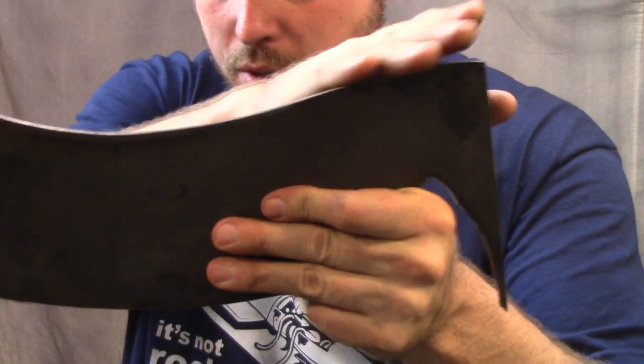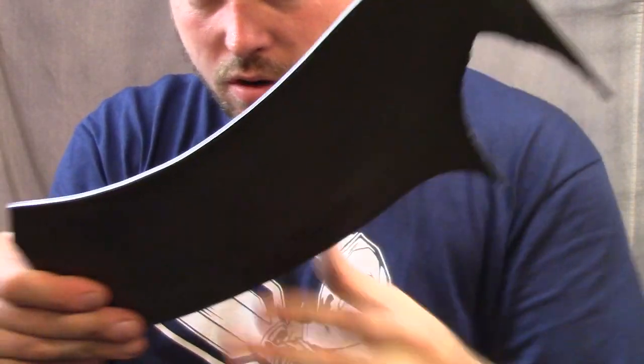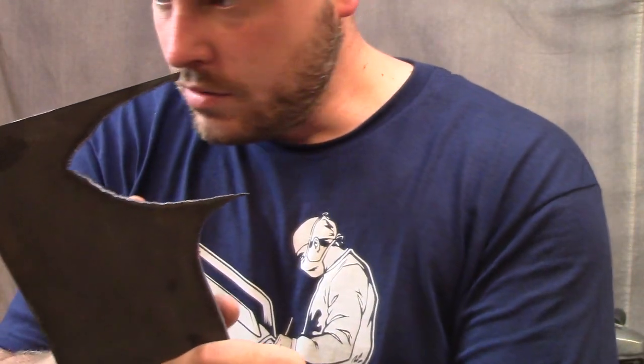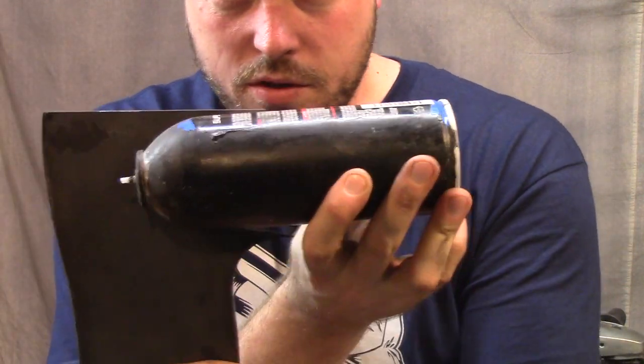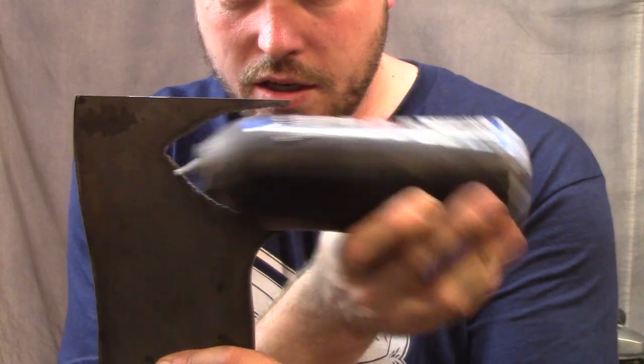All the edges are cleaned up and it's ready for rockets. I was thinking about using this can to hold the rockets, cutting it up and using that as the housing so that it looks like it did in the show.